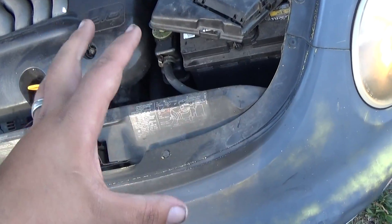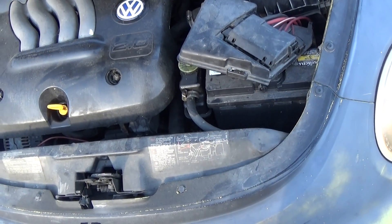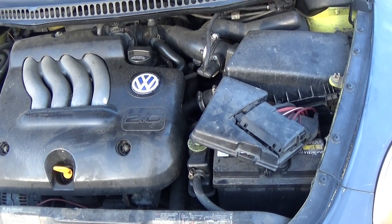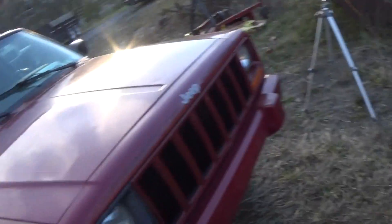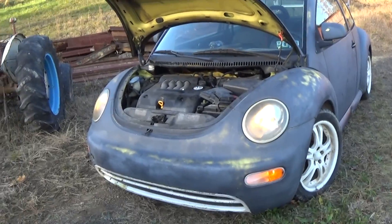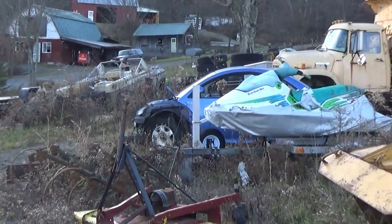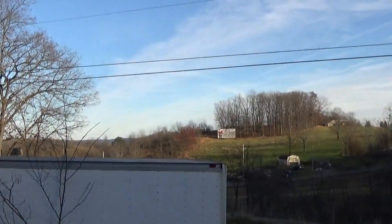My next step is to take out this battery completely and take it into work Monday morning and get it tested. This is part two for you guys, because I just recorded part one on the way here. Look forward to more of this coming soon — I just have to get the transmission out of that one right there and get it slapped in this one.